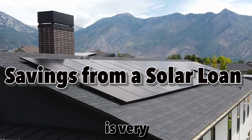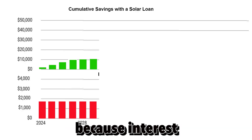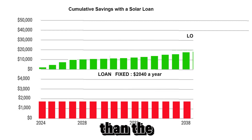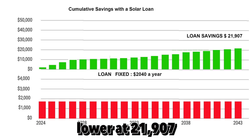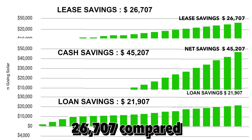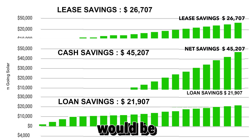A solar loan is very similar today to a solar lease — both have fixed monthly payments. However, because interest rates are so high, the monthly payments on a loan are usually larger than on a lease. For example, on the same system the loan payments could be about $2,000 a year compared to $1,800 a year for the lease. As a result, your savings from a loan would be lower — $21,907 after 20 years. To summarize: savings from a lease are $26,707; savings from cash purchase are $45,207; and savings from a loan are $21,907 after 20 years.